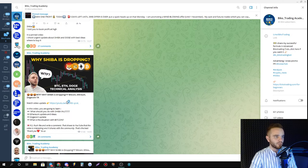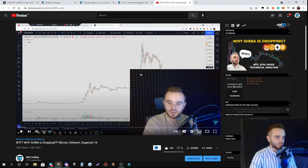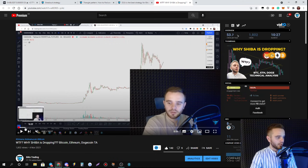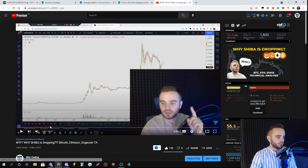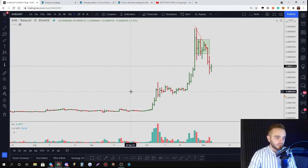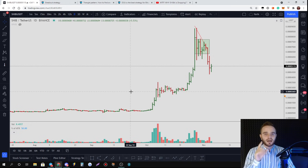Yesterday I recorded and told you exactly why Shiba Inu is dropping and what you should do right now. I hope most of you saw that video and made money, because I told you about patterns that I use and that Shiba Inu should drop more. Many of you wrote in the comments asking where to buy Shiba Inu. I'll share that pattern and compare Shiba Inu with Dogecoin, because Dogecoin shows nearly the same pattern.